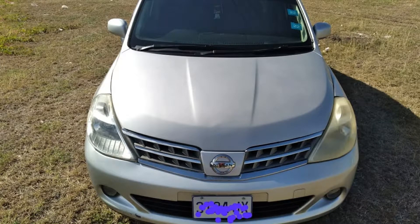What's up guys, welcome back to the channel. Today I'm bringing you this 2010 Nissan Tiida for sale in Kingston.